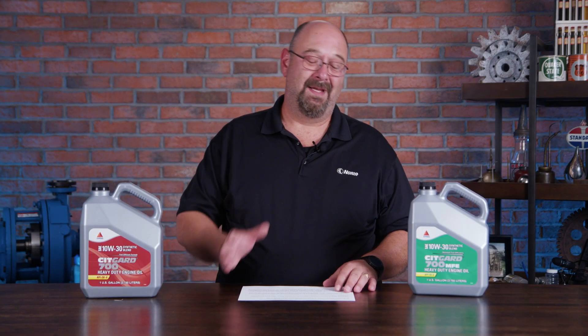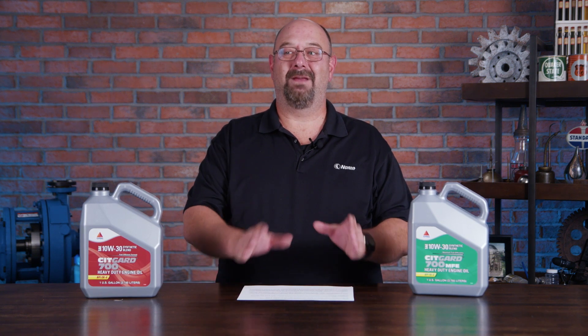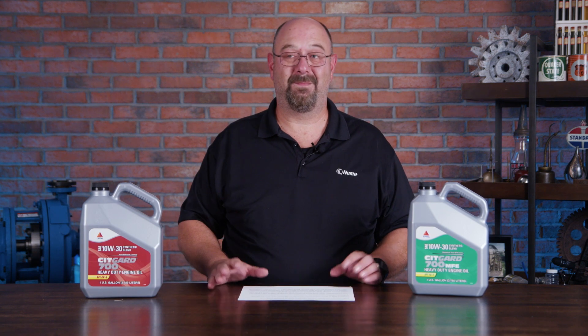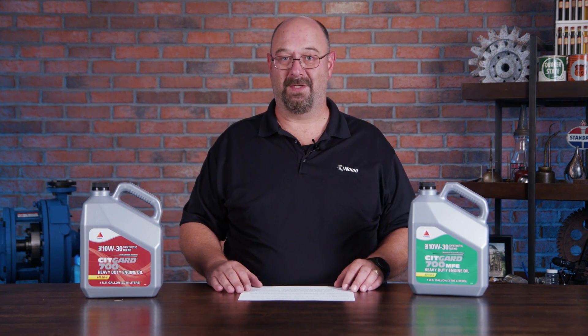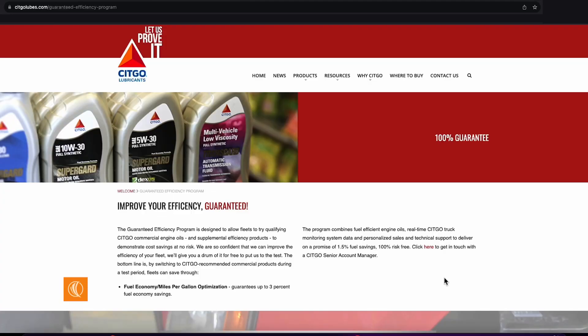The really nice part is that CITGO believes in these numbers so much that they have a no-risk guarantee on at least a 1.5% reduction in fuel consumption. If you head to their website, they've got a drop-down that tells you all about that guarantee. I think that's pretty cool.